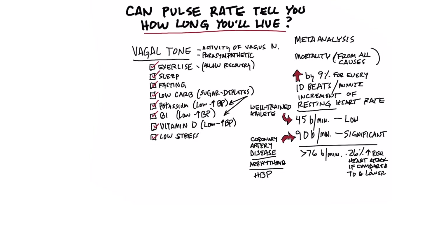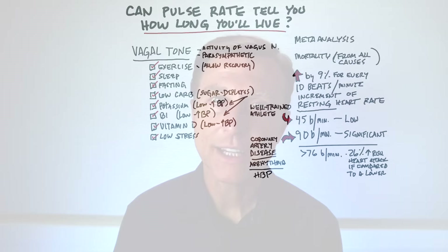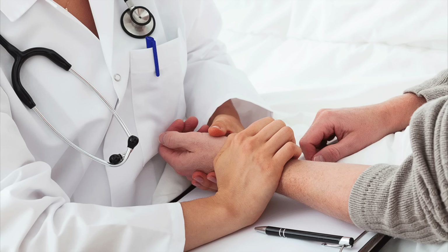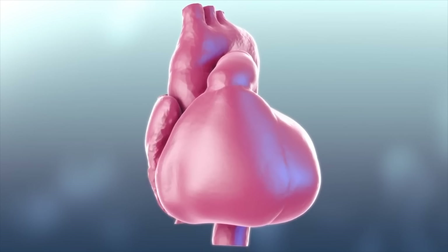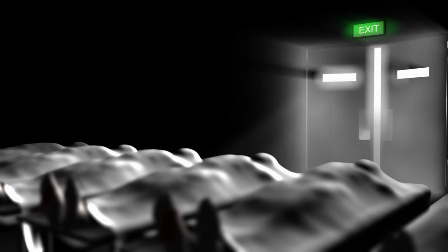Your resting pulse rate can give you some idea of how long you actually have to live. There are other better indicators that will predict mortality, like the coronary artery calcification test — I put a link down below. But your resting pulse rate can give you some good information to predict your mortality to a certain degree. And I'm not just talking about cardiovascular deaths — I'm talking about deaths from all causes.